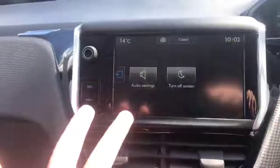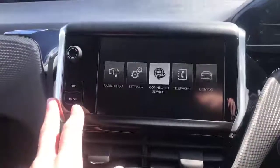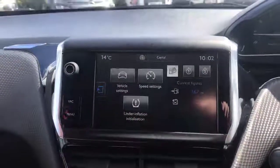You can personalize everything. Connected services covers your connected apps if you use your phone. Same with the telephone. If I go over to driving, we've got vehicle settings, speed settings — all this to configure and personalize yourself.